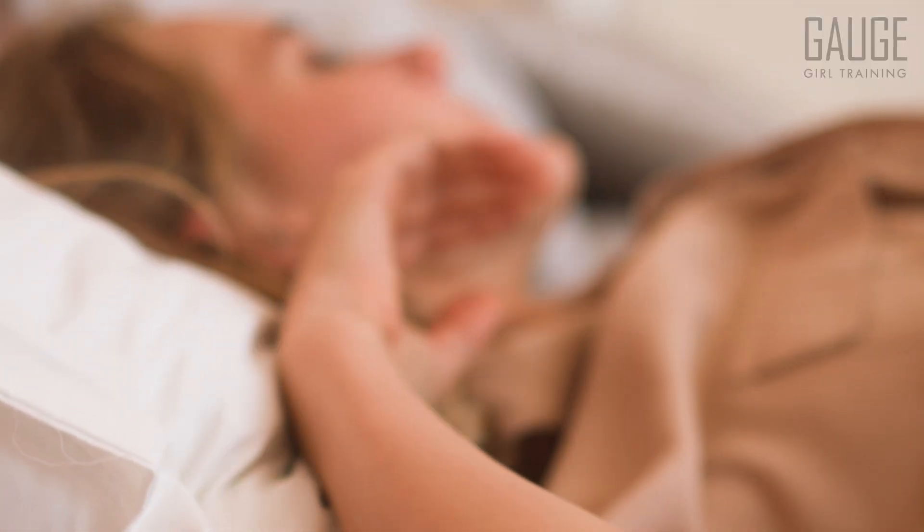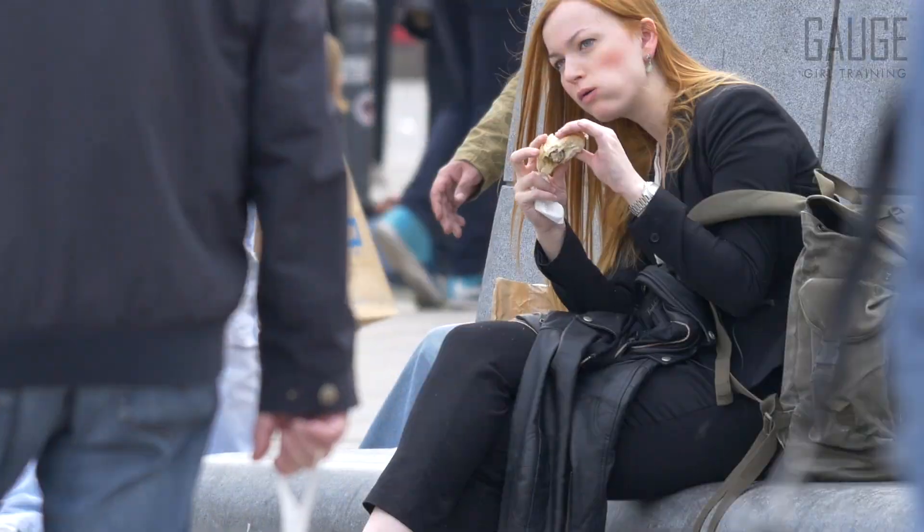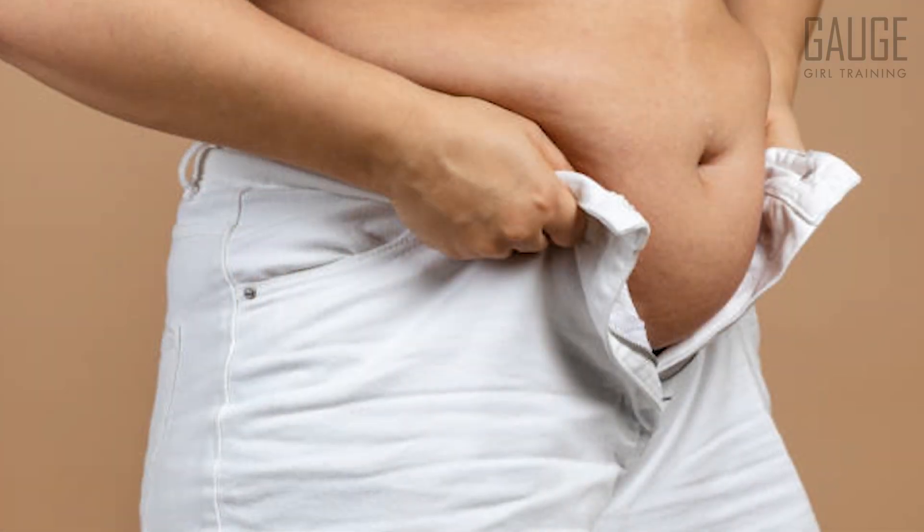The next sign is fatigue — and I'm not just talking about low energy. I'm talking about no matter how much you sleep, no matter what type of food you consume, no matter how much coffee you drink, if you find that you have a constant type of brain fog and you're just drained 99% of the time, that is a very telltale sign that you have a hormone imbalance. That fatigue is going to make it challenging to exercise, lower your metabolism, and cause weight gain — a very large and early warning sign of hormonal weight gain.